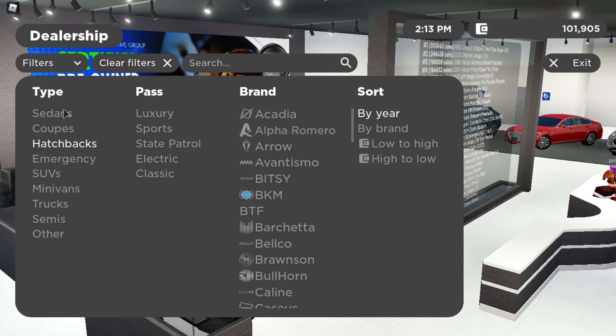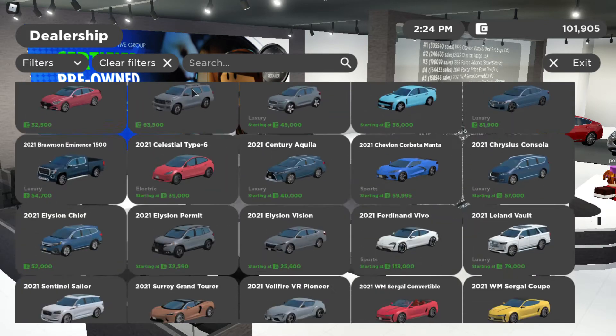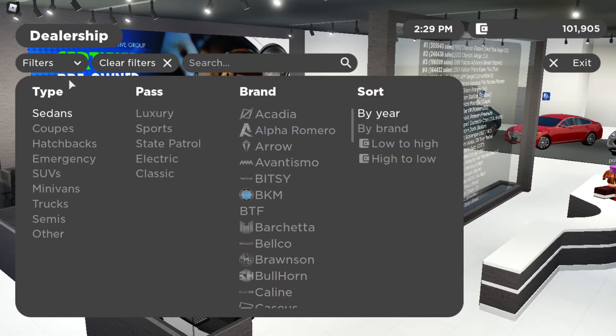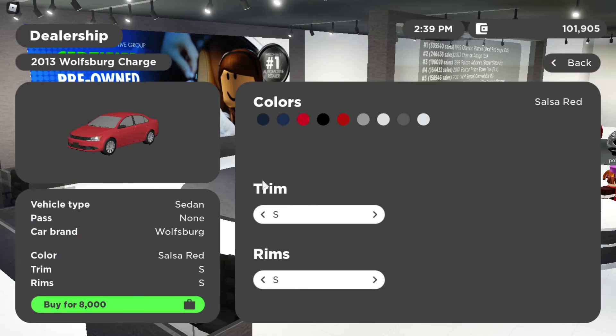Now let's find the Jetta — it's a sedan. I'll clear the filters and go to sedans sorted low to high. Here it is. Don't get the S trim — it's not worth it. Get the Jetta in any color you like. You can even check the speed stats right here.